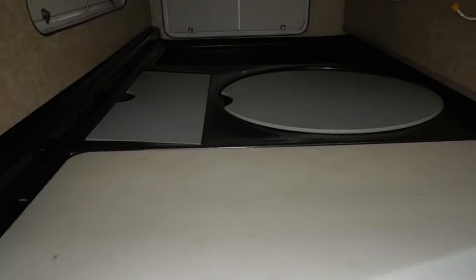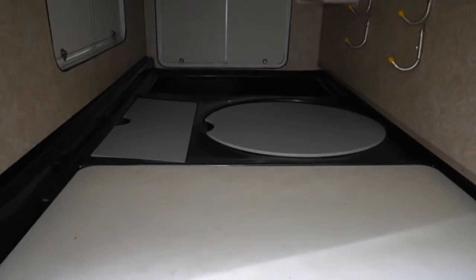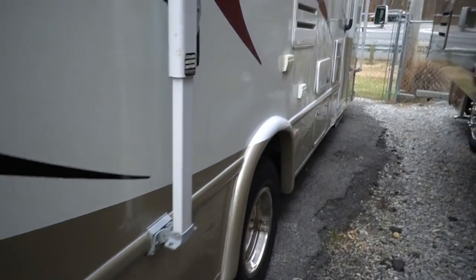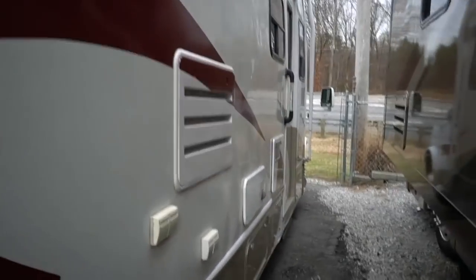Look at this storage right here. I don't know how much storage you need, but wow — full pass-through storage. This first compartment, of course, there's storage underneath this, but this is a picnic table that you can put out underneath your awning. That may be a little dark on camera, but that is some storage right there. That's going to hold your grill, your chairs, and then some. Got an awning, a power step.